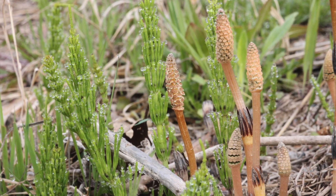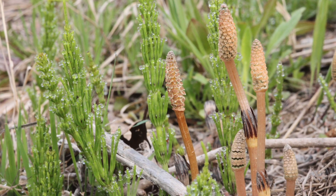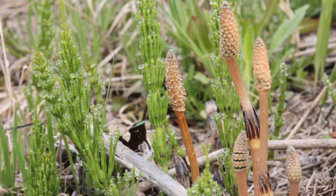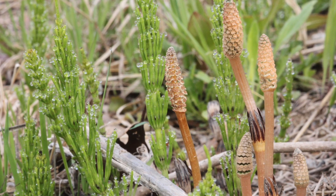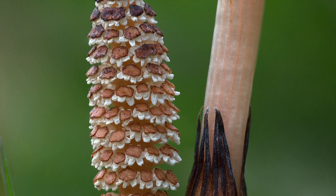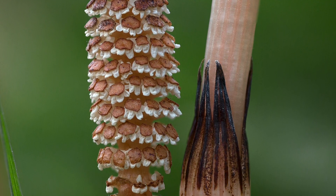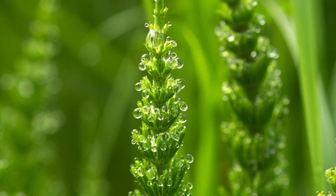Another species that has separate vegetative and spore-producing stems is the common field horsetail, a species that grows in drier situations than most horsetails and can at times be a troublesome weed. Its fertile stems appear in March, again before the vegetative stems, which superficially resemble miniature conifers, take over.